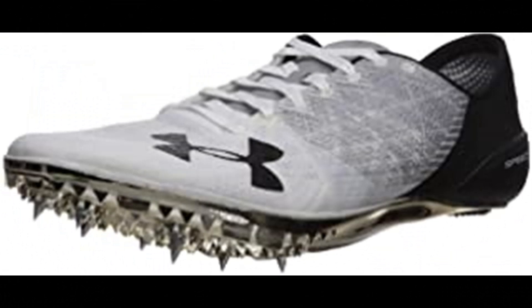Under Armour Unisex Adult Speedform Sprint 2. 100% synthetic imported man-made sole, shaft measures approximately low top from arch. Innovative UA Speedform construction molds to the foot for a precision fit, eliminating all distraction. Thread-borne upper for a breathable, compression-like fit that delivers lightweight directional strength. Embroidered construction structure and lock-down mid-foot support.